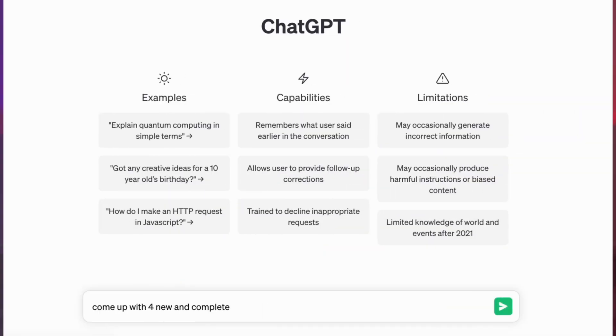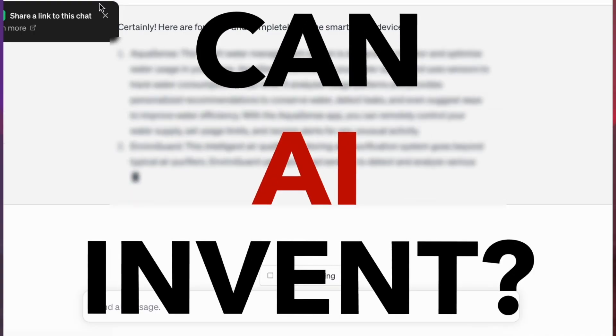Today I asked ChatGPT to come up with four new and completely unique smart home devices to see if and what AI is capable of inventing. I wanted to see if any of the products it gives me exist in the real world already. So let's take a look at the responses to see what this AI came up with.